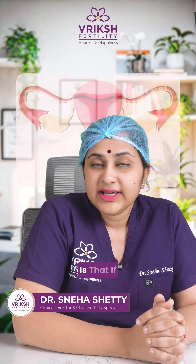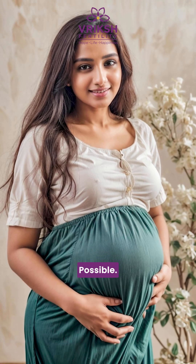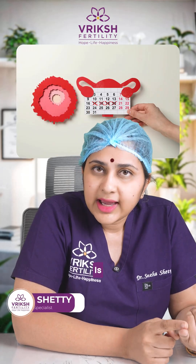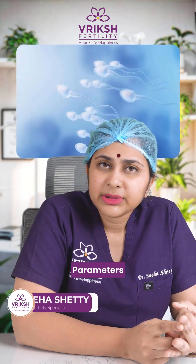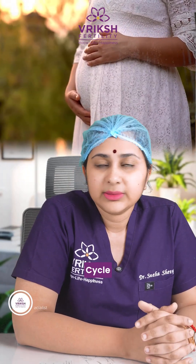One thing to remember is that if one fallopian tube is blocked while the other is open, natural pregnancy is still possible — provided ovulation is happening, egg quality is good, and the husband's sperm parameters are also normal. In that case, you can definitely try for a natural cycle pregnancy.